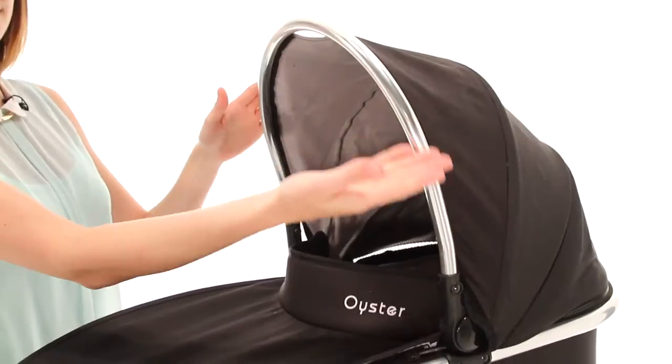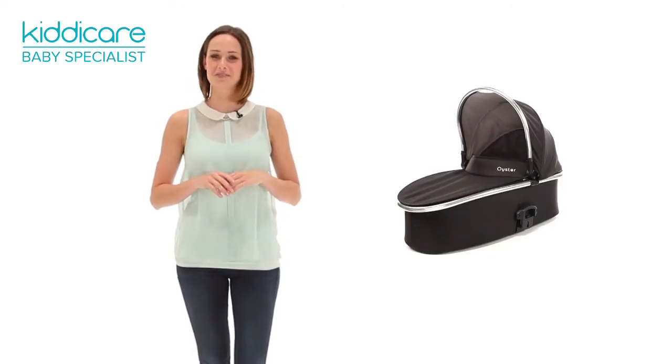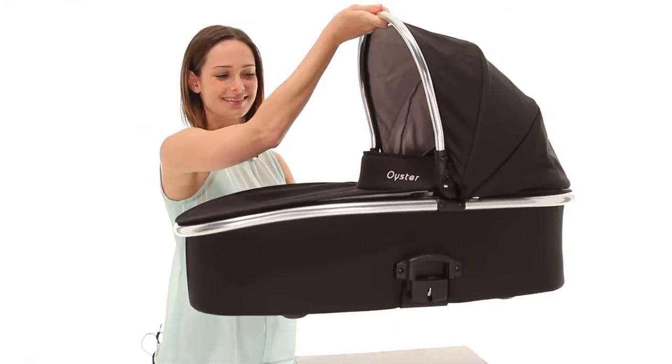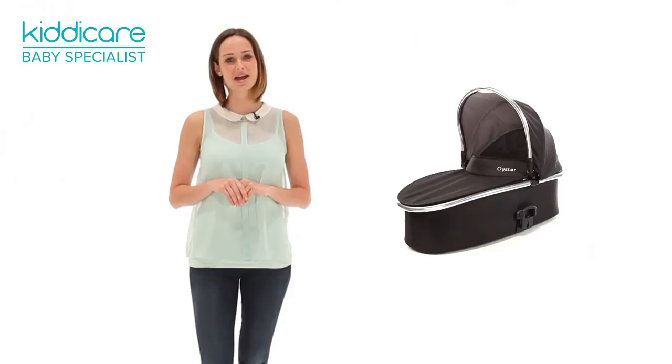Versatile and stylish, the chrome trim effect gives it a plush finish and highlights the robust nature of this carry cot. A sturdy carry handle is centrally positioned to prevent tilting and also comes with a ventilated mesh hood.